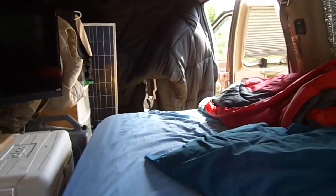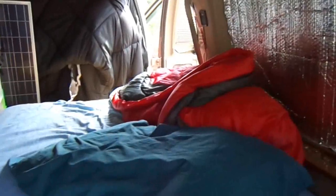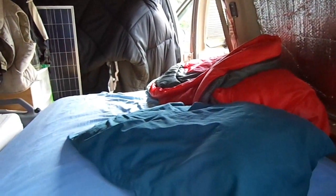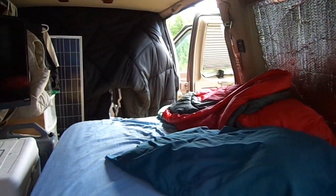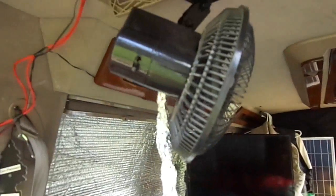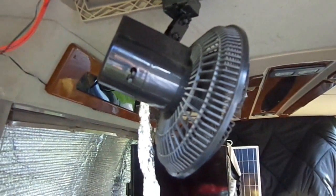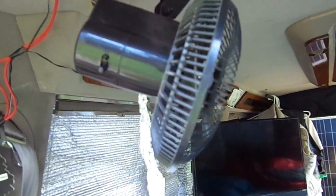What I did after that was got sheets for it and a zero degree sleeping bag, which really saved me when I was stuck in South Dakota freezing. After that I added a fan — it was a white one run by AC, but it took too much power, so I got this one which is now run by DC.